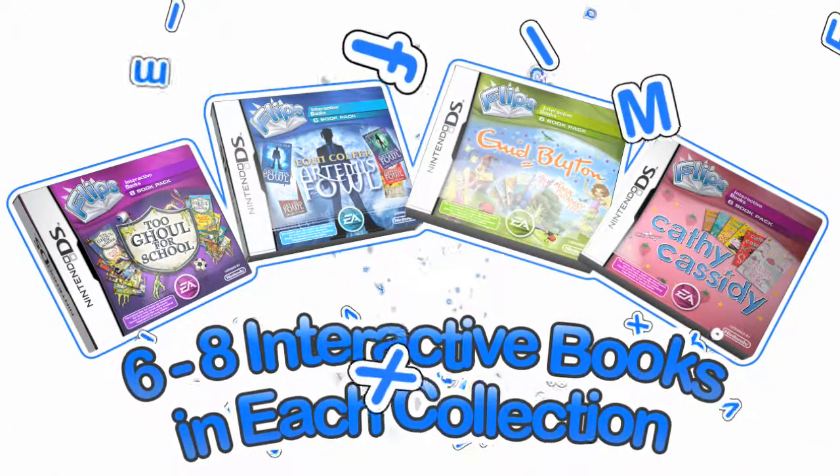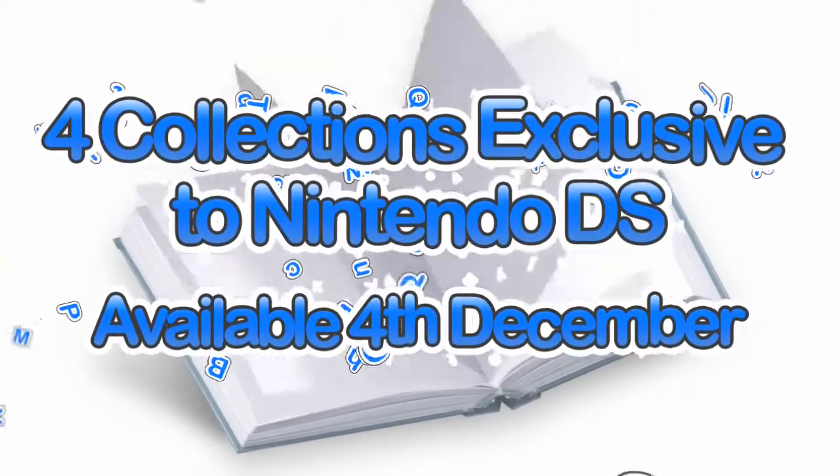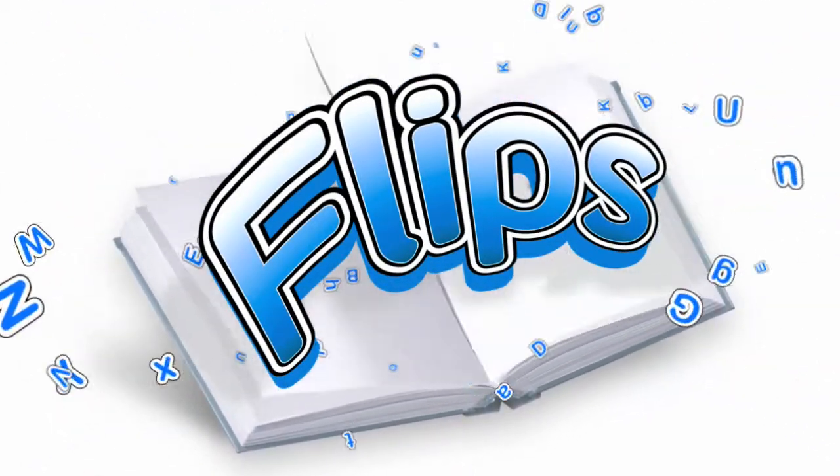Six to eight books in each collection. Flips, the fun new way for kids to read.